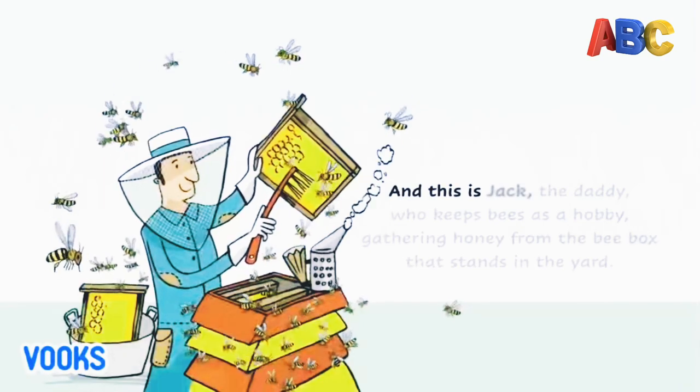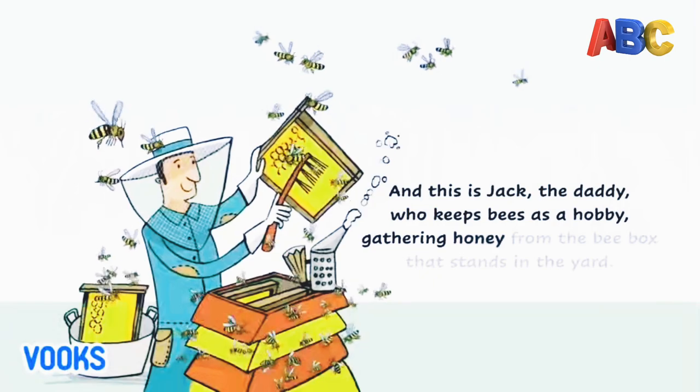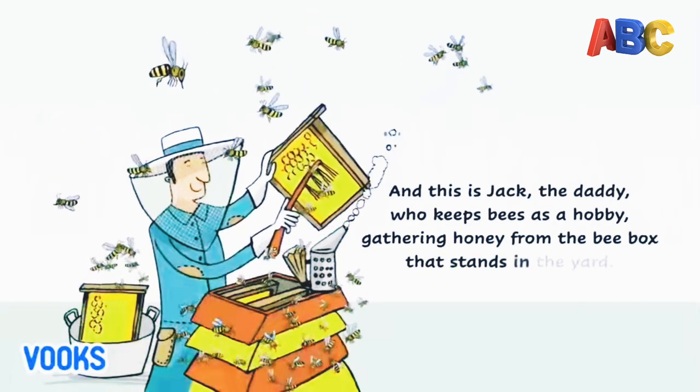And this is Jack, the daddy, who keeps bees as a hobby, gathering honey from the Bee Box that stands in the yard.